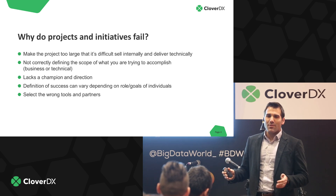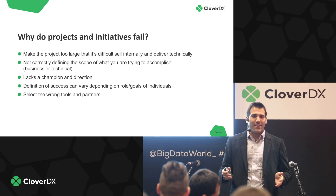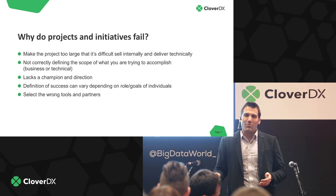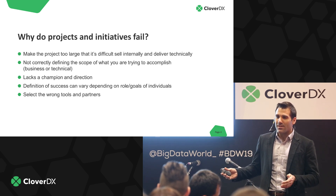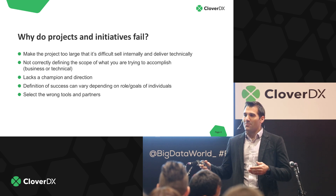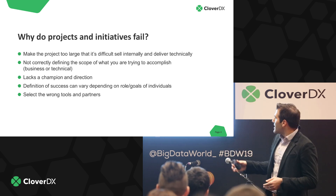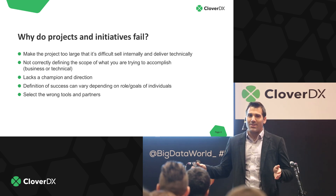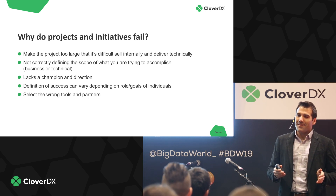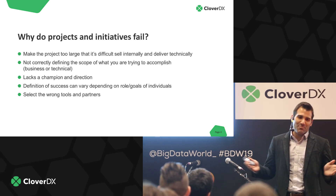The next pitfall is if your project lacks a champion or direction. In today's world, everybody changes jobs and moves around in their organization, but projects still have to go on. If you lose that champion or leader of the project internally, either someone at a higher level has to take responsibility and move it to delivery, or the project will die. Similarly, if you define success differently from a technical versus business point of view, the perception of what's being delivered might not be as successful as you think.